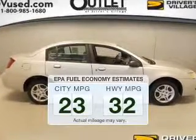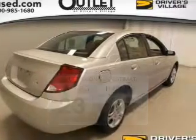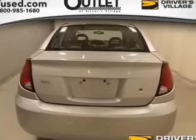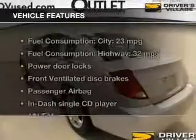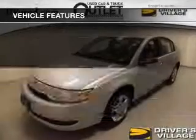Better gas mileage means better long-term driving, and this ride delivers with a great low fuel consumption rate. The powertrain includes front-wheel drive with an efficient four-cylinder engine that responds smoothly to its five-speed automatic transmission, and with these notable features you won't want to miss out on the opportunity to own this amazing ride.